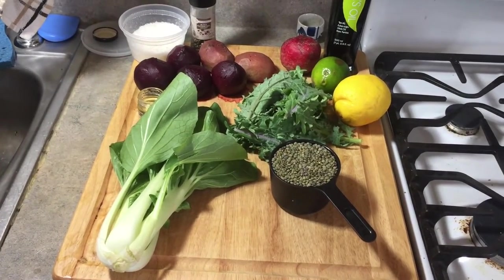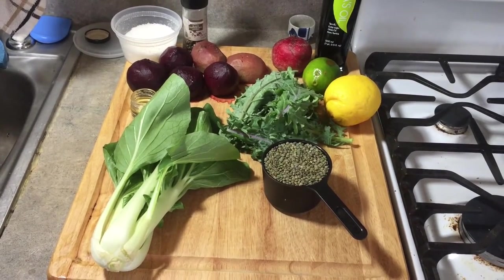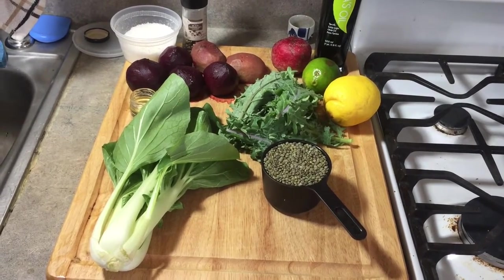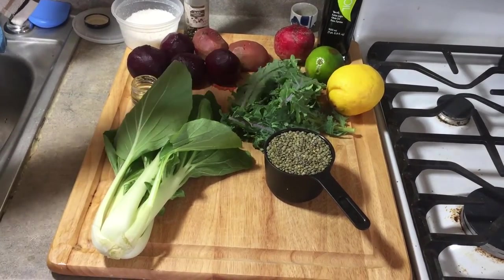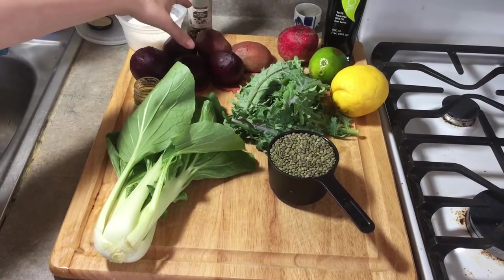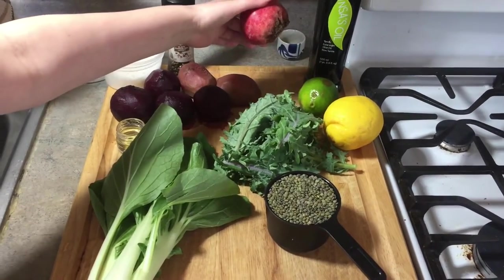Candy cane beets are an Italian heirloom variety. They're a bit milder in flavor and they have a very unique color — I'll show you when we cut one open. They're best raw. All but one of the beets you're going to cook ahead of time, and then one you will keep raw and use as a garnish for the salad.